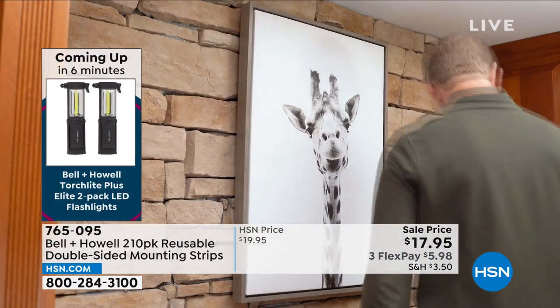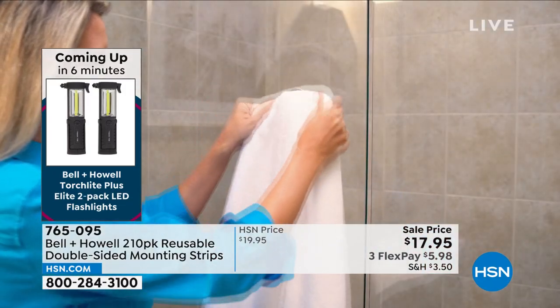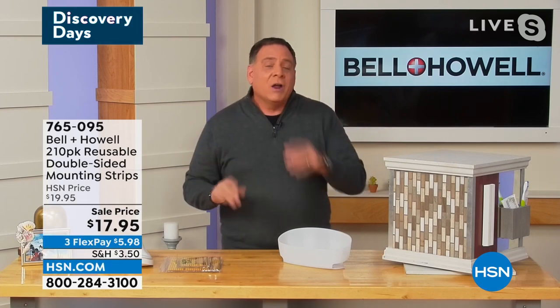Regular adhesives and tapes that use adhesive will not stick to stone, brick, or cinder blocks because those are all porous — they suck up the adhesive. When you're using the nanotechnology, it doesn't matter. It'll stick to that. It doesn't care.